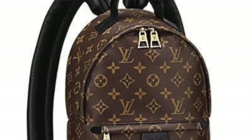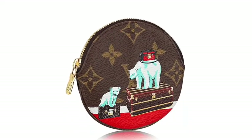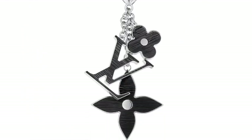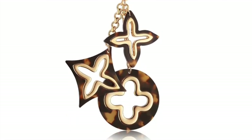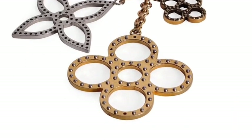Let me read all 10 for you: the Horizon 55, the Palm Springs backpack, the Neo monogram blanket, the round coin purse, the Speedy Bandoulière, the Gloria loafers, the Floridae monogram bag charm, the Floridae Epi bag charm in silver and gold, the Insolence bag charm in multicolor and brown and tan, and last but not least the Tapage bag charm.